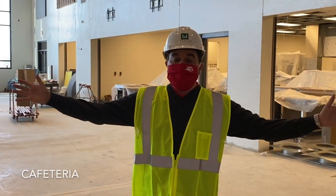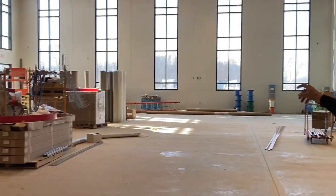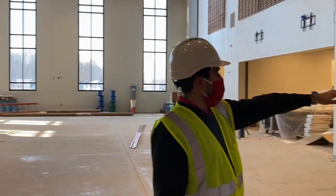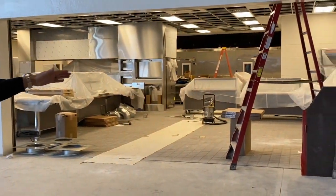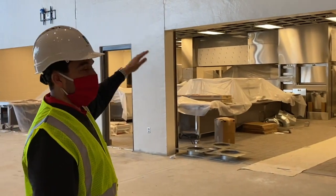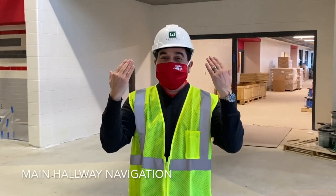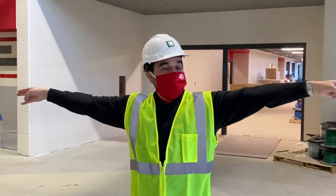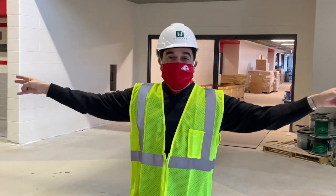We are in the cafeteria for Goshen Intermediate School. This is going to be a very large space. As you can see, there are some great windows in this space to allow for a lot of natural daylight. The serving lines will be in this area over here — there will be four serving lines so that we can get the students in with their lunches and to their seats as quickly as possible. When you exit the cafeteria, you can go to your left to go back towards the front of the building, or to your right to go to the back of the building. In either direction, you'll be able to exit the building.